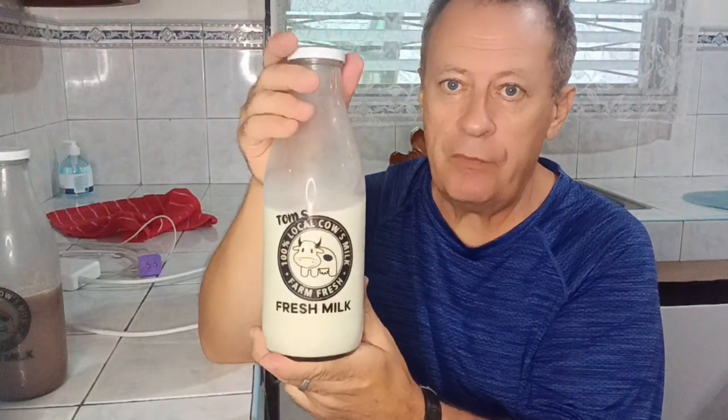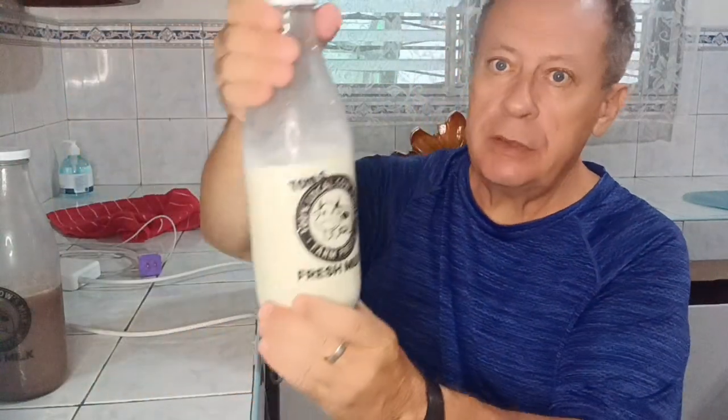This milk is a day old, maybe. He doesn't put an expiration date on it yet — maybe he'll do that later, as he's still developing his business. It's a tough business here in the Philippines. This is what people are used to; most people don't buy a lot of milk. They think it's for kids, so the market is not really there yet for his product. He's having to develop a market for this himself.